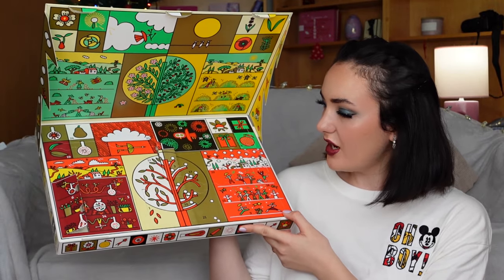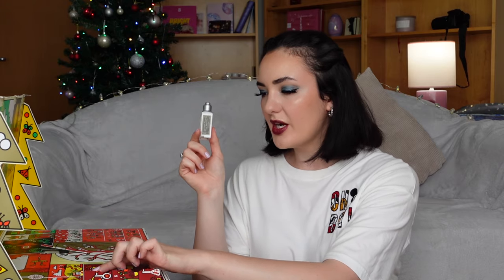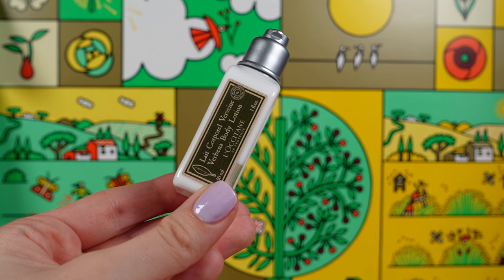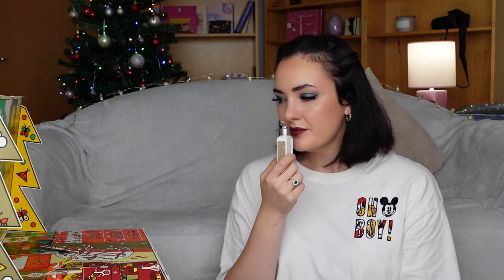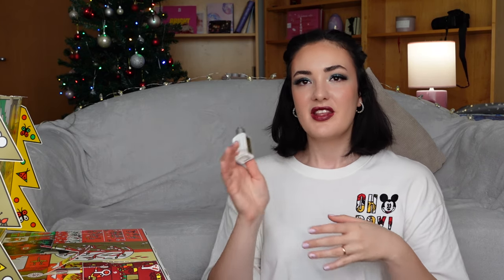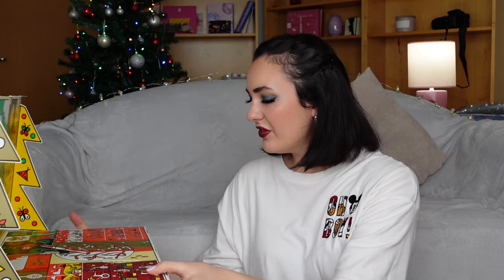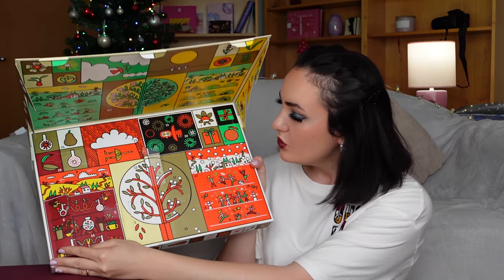Moving on to door number eight. In door number eight, we found Verbena Body Lotion. It has 30 milliliters. It has the same outstanding scent. I'm very excited. What I like about this advent calendar is that when we find shampoo, the next door contains conditioner, and if we find shower gel, the next door contains body lotion. I think this is cool.